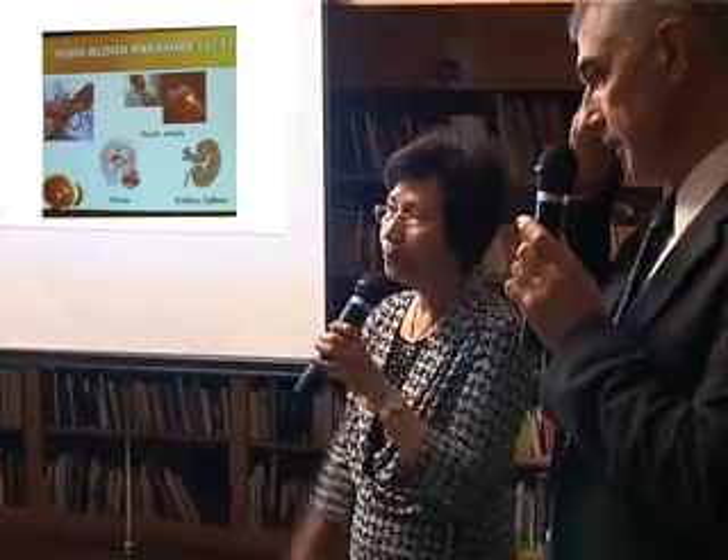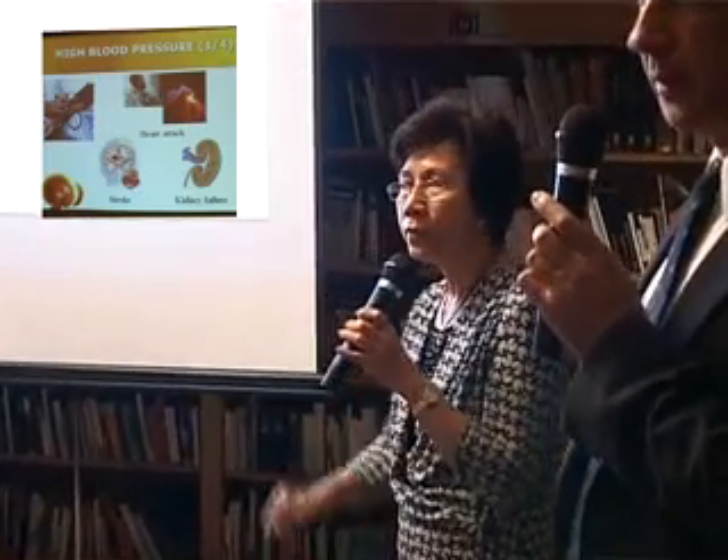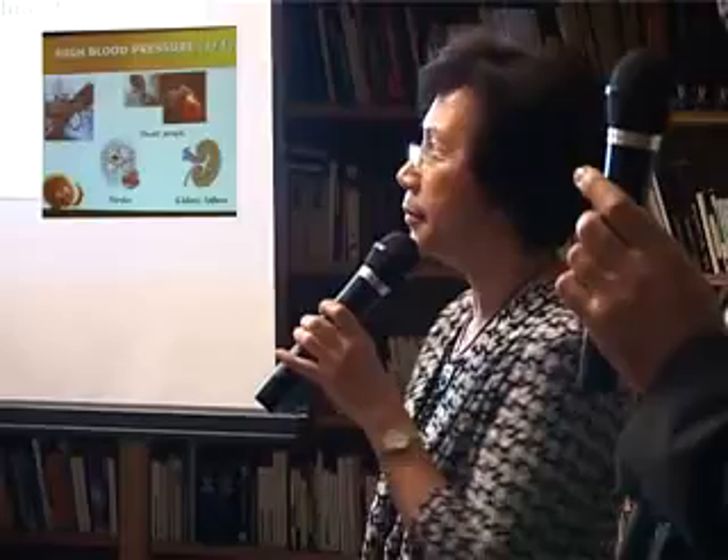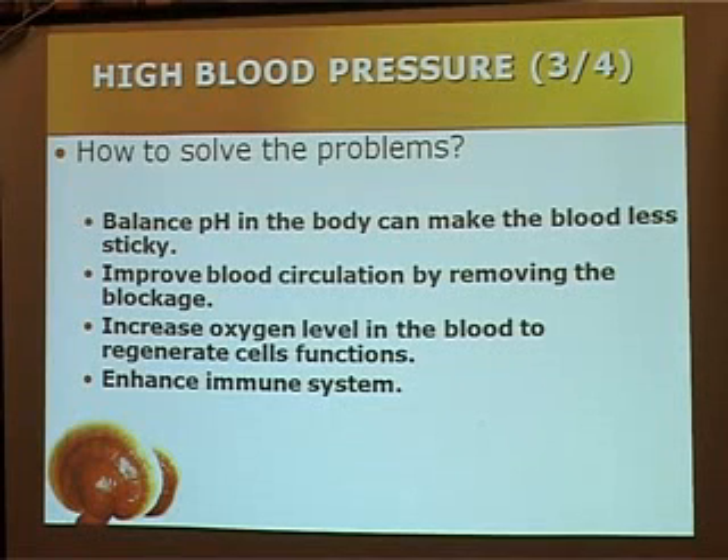So we are going to the root of the problem. High blood pressure patients have a very acidic body and sticky blood circulation. The first thing is to balance the pH in the body and make the blood less sticky. Then improve the blood circulation by removing the blockage, and increase the oxygen level in the body.